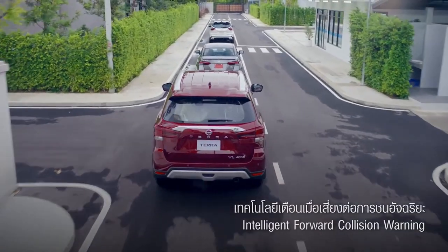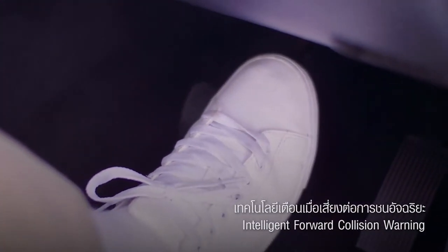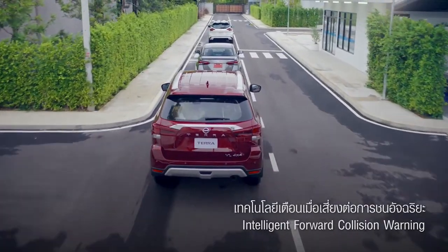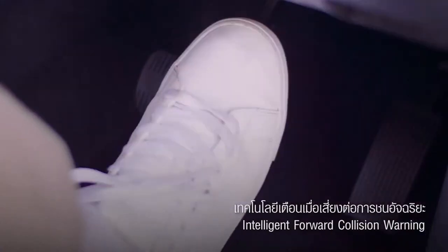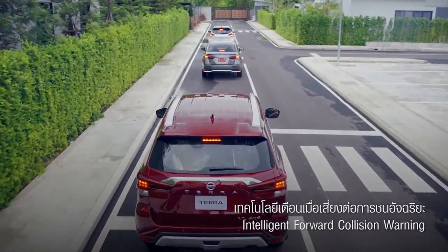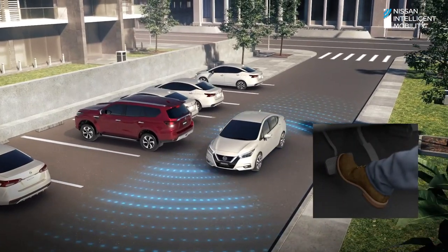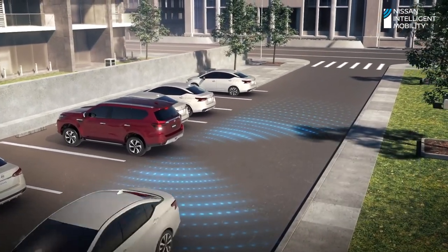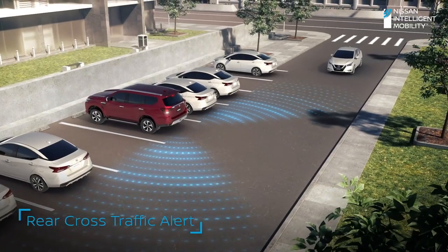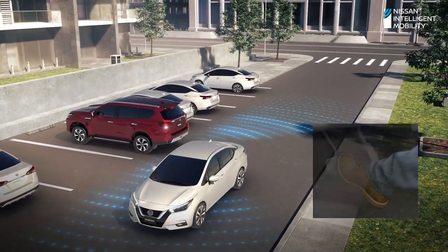Intelligent forward collision warning technology warns against collision risks. The system analyzes the distance and speed of the front car to slow down and stop the vehicle, reducing severity or minimizing accidental damage. Rear cross traffic alert — rear object detection technology while reversing. When the car is in reverse gear and detects an object moving from the back left or right, the system sends an alarm with a flashing light on the same side as the moving object.